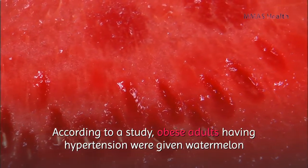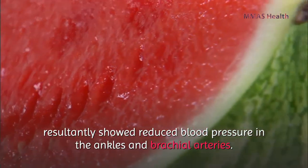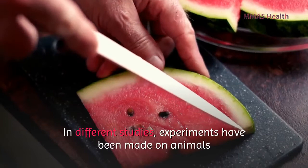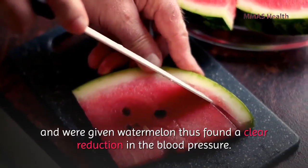According to a study, obese adults with hypertension were given watermelon and showed reduced blood pressure in the ankles and brachial arteries — the brachial artery being the main artery in the upper arm. In different studies, experiments on animals given watermelon also found a clear reduction in blood pressure.